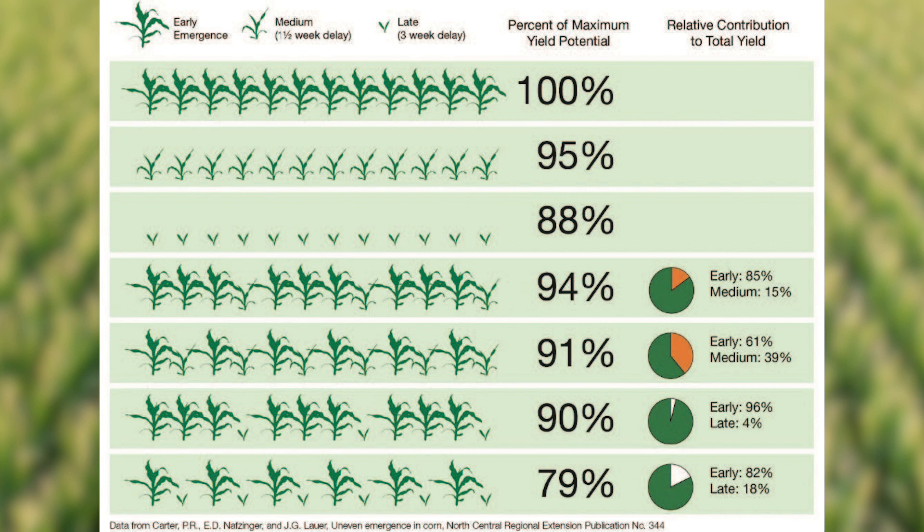When I say late emergers, as the chart depicts, we're looking at a one-and-a-half week delay. If it's going to be a few days — three or four days before it emerges with the others — that's not going to be a huge deal. But when you start getting beyond that 10-day mark, you're going to start seeing your maximum yield potential going down, because that plant then becomes a weed competing with sunlight, water, and nutrients with the other plants that will really emerge.